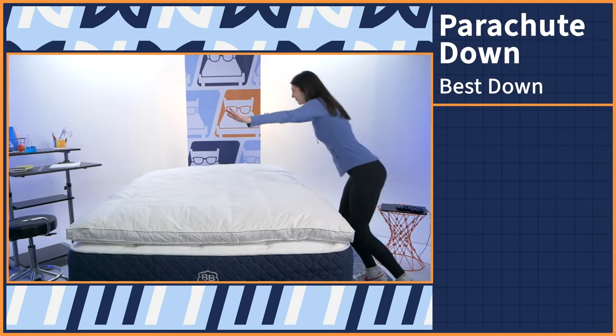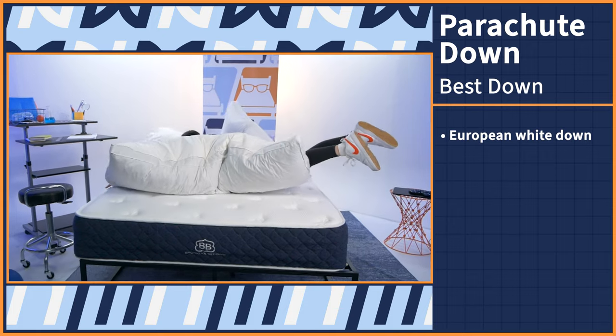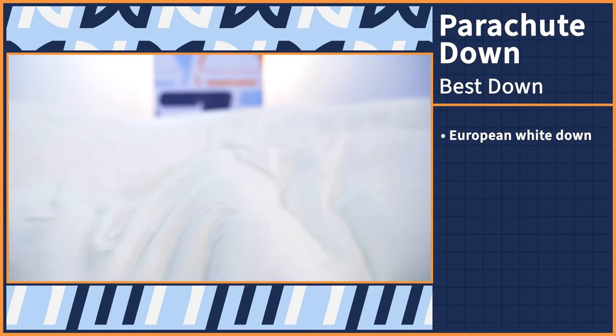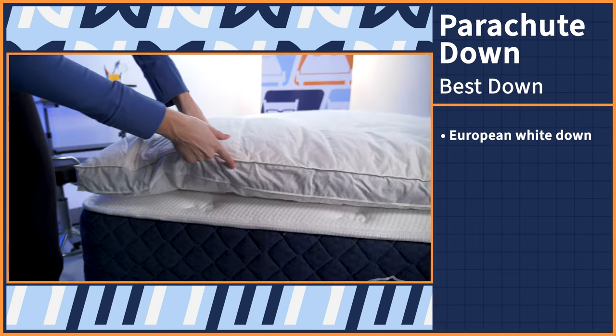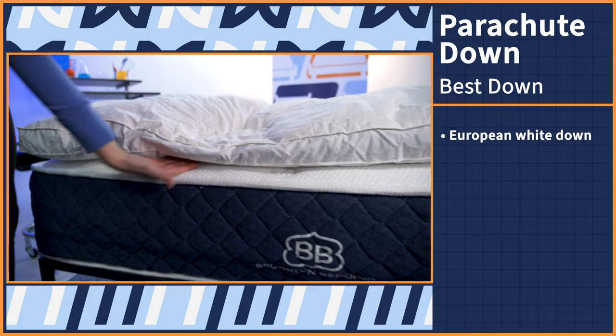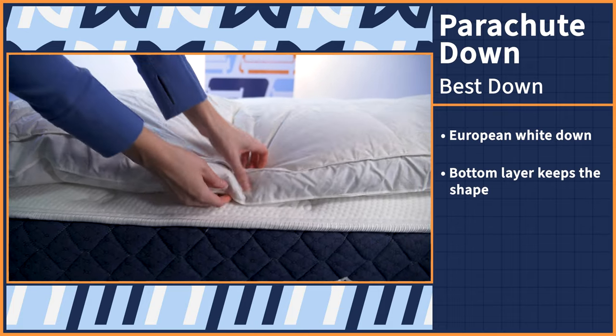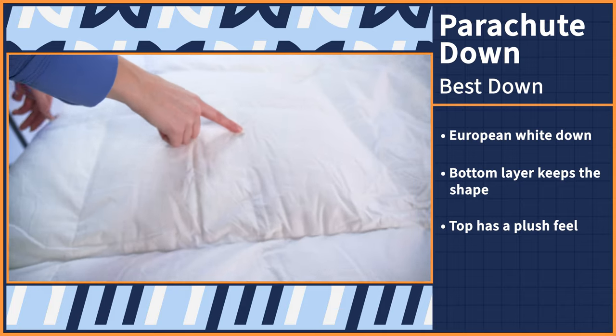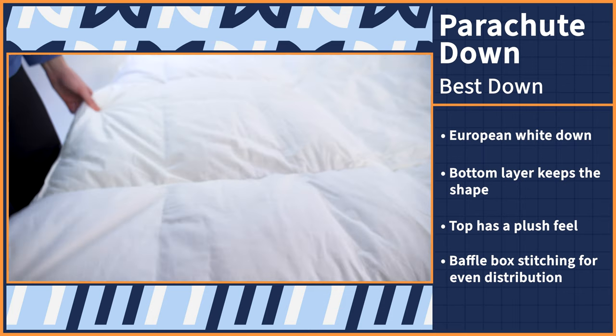So we've talked about memory foam and latex options, but what if you prefer the ultra-soft coziness of down? Our next pick feels like you're resting on a cotton candy cloud. Let's take a look at the Parachute Down topper. This topper is made of premium European white down. A blend of down and feather fibers deliver that true, luxuriously soft feather topper feel. Obviously, this topper will feel drastically different from the others on this list — it's not pressure relieving or conforming. However, from our experience, the bottom layer of larger feathers will keep its shape, while the top layer will feel like a plush cotton ball to lie on. Parachute even used a special baffle box stitching method so that the feathers stay evenly distributed throughout.